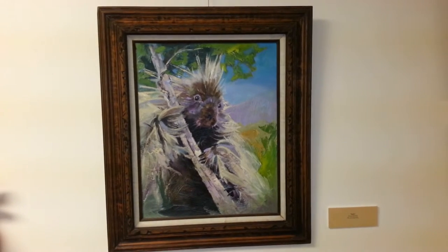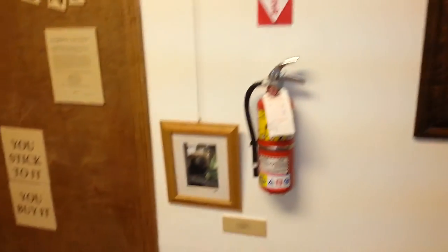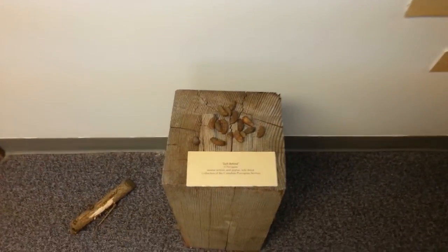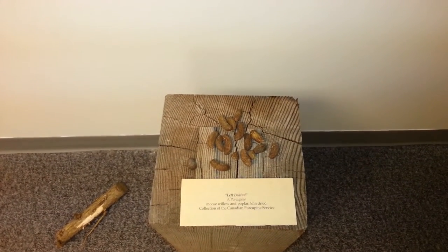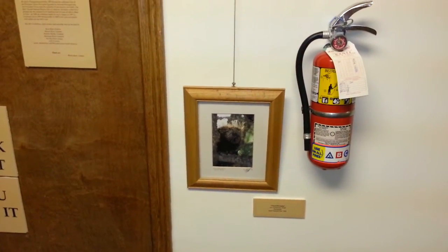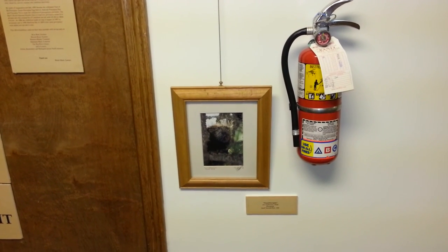I'm going to close out this video with a shot of the beautiful portrait of Sally the porcupine up in a tree. And I'm going to close off entirely with a shot of — yes folks, indeed — that is porcupine poop. This is a wonderful art exhibit. Leave a message if you're interested in contacting the curator and might like to have this particular exhibit at your own library or venue. Thank you and have a great day.